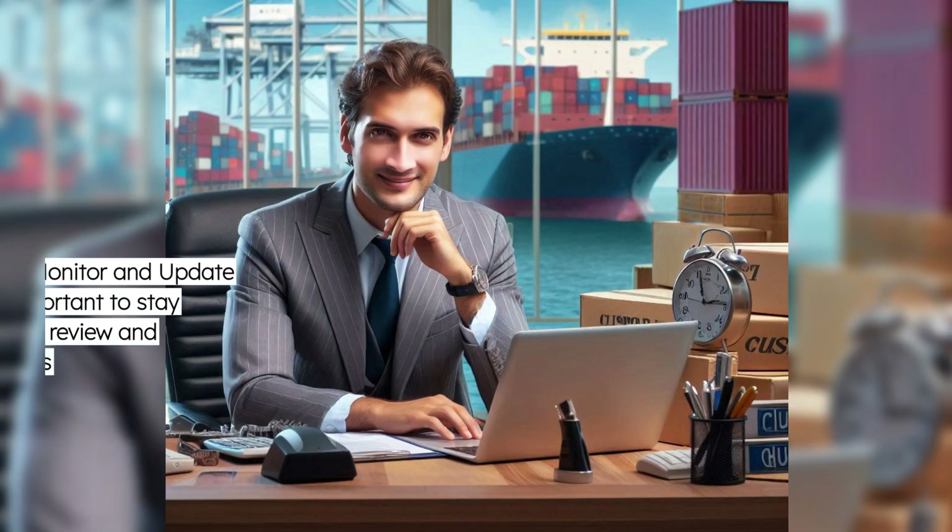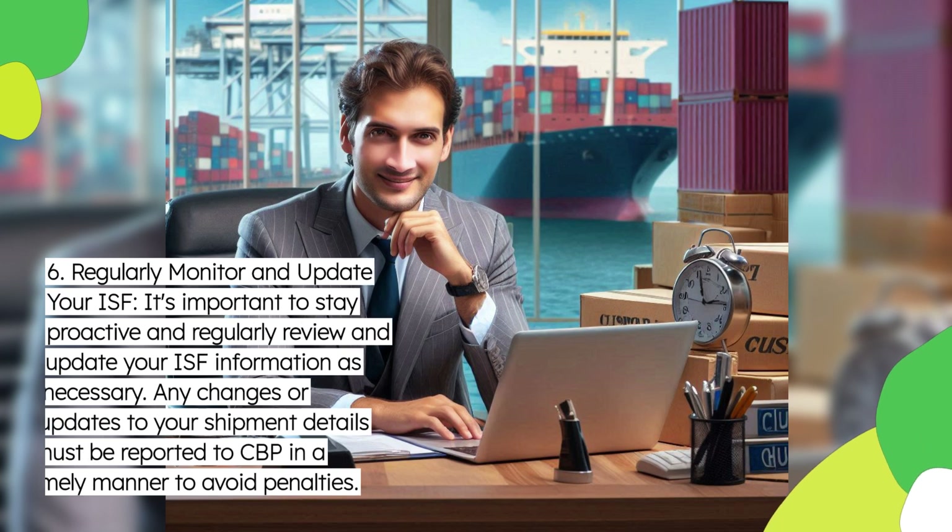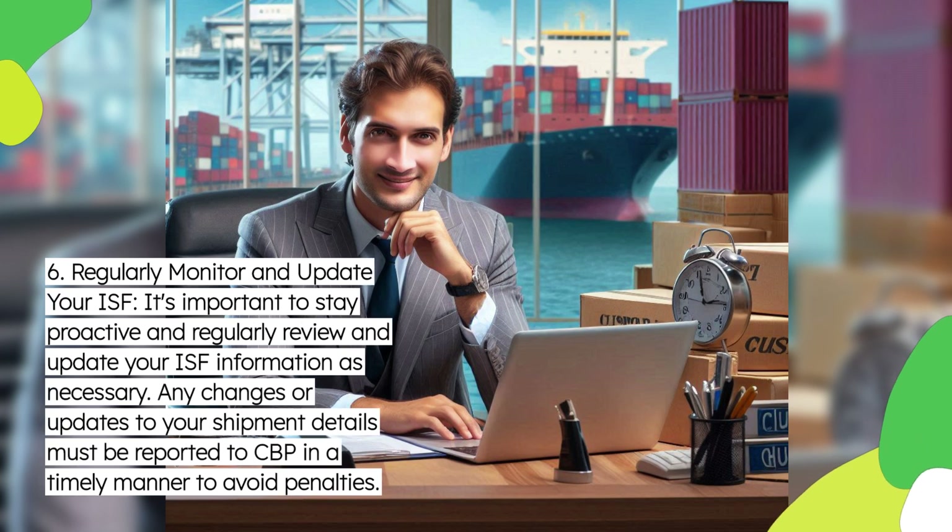Sixth, regularly monitor and update your ISF. It's important to stay proactive and regularly review and update your ISF information as necessary. Any changes or updates to your shipment details must be reported to CBP in a timely manner to avoid penalties.